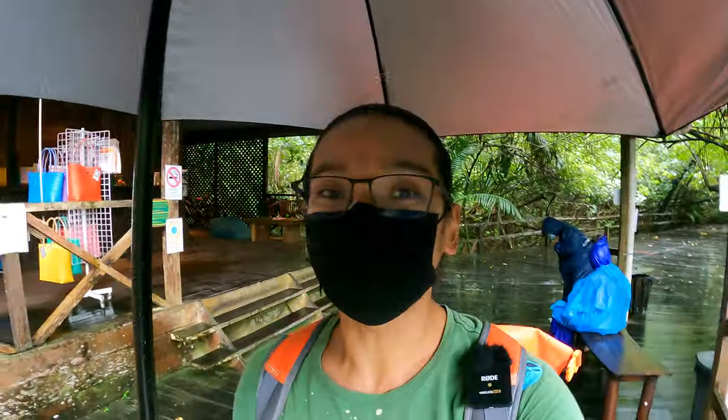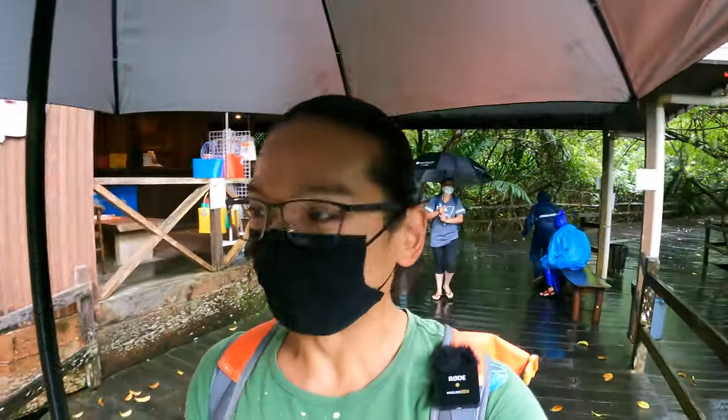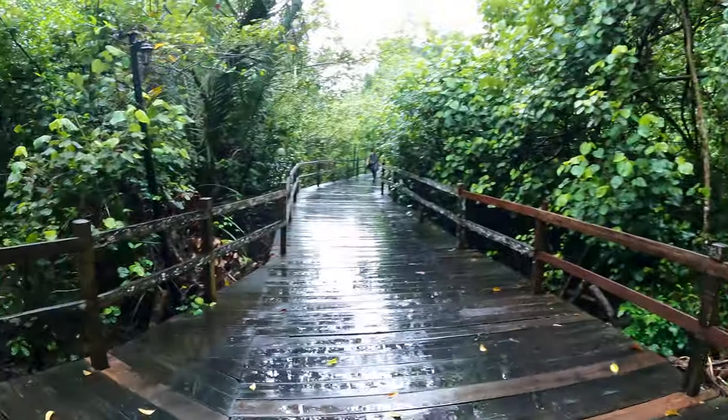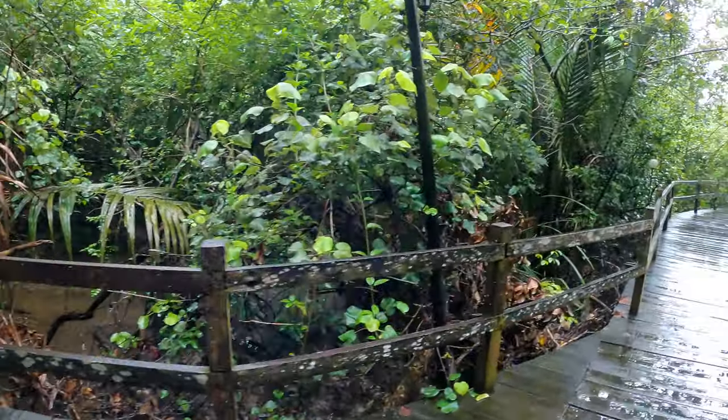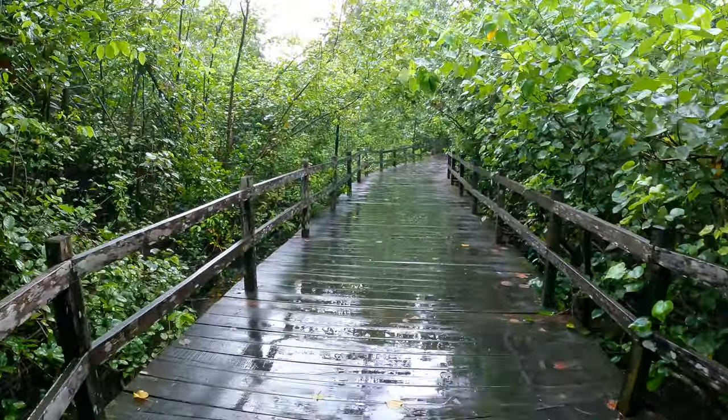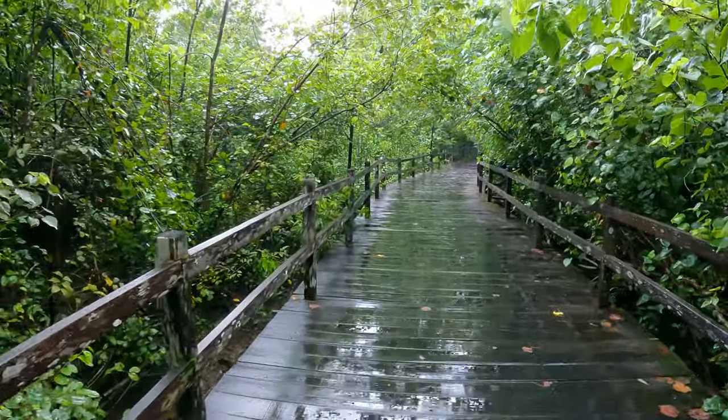If you are looking for a good coffee with a great view after visiting the Sarawak Cultural Village, you may come over here to the Permai Rainforest Resort. It's RM10 per entrance, but it's totally worth it because you can go to the restaurant called The Feeding Tree. It's a very nice sea view restaurant where you can have some great coffee and enjoy the sea breeze.